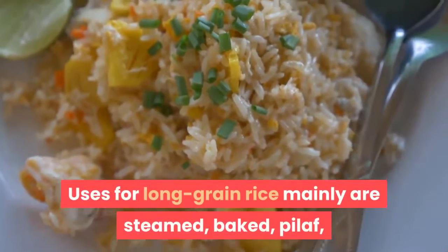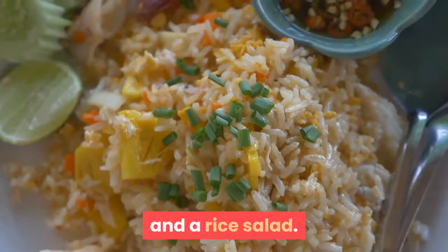Uses for long grain rice are mainly steamed, baked, pilaf, and rice salad.